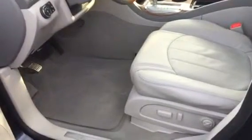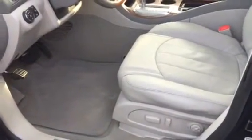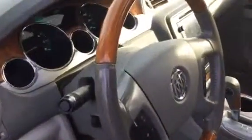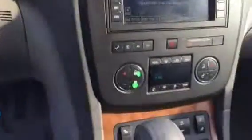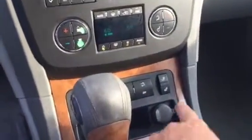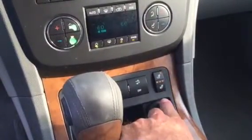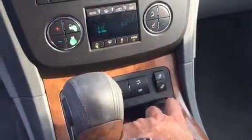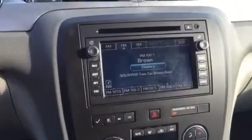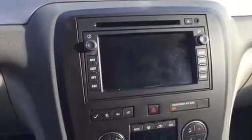You got the premium Bose sound system inside. Full-on power driver seat with memory seat functions. Automatic headlights. Heated leather up front — multi-stage heated leather, not only the bottom of the seats but the top of the seat as well, so your back too. Touch screen audio system, backup camera integrated, as well as navigation.